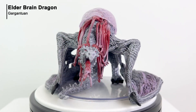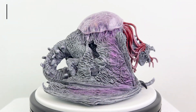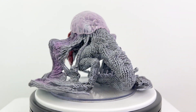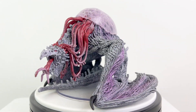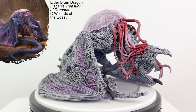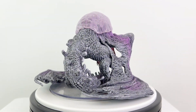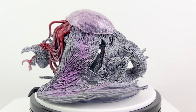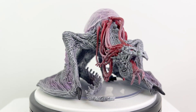The Elder Brain Dragon is one of the many new dragon-adjacent monsters introduced in Fizban's Treasury of Dragons. The main thing that limits the power of the Mind Flayers is that their sphere of influence only radiates so far from their mostly immobile Elder Brain. One way the illithid can overcome this limitation is by capturing a dragon, bringing it back to their Elder Brain, and then through a series of horrific rituals, having the brain latch itself to the back of the dragon and merge its tentacles into the dragon's brain. And just like that, the Elder Brain Dragon is born.